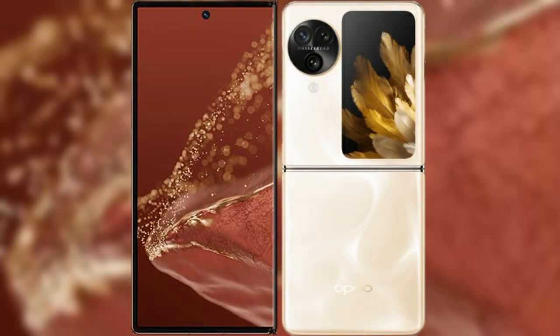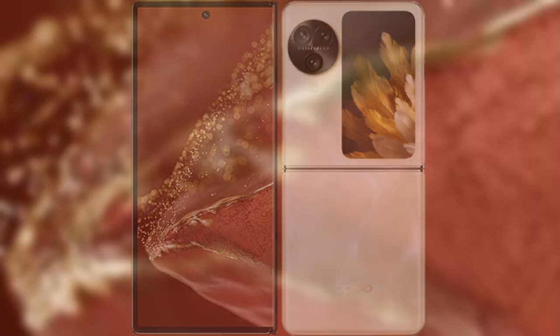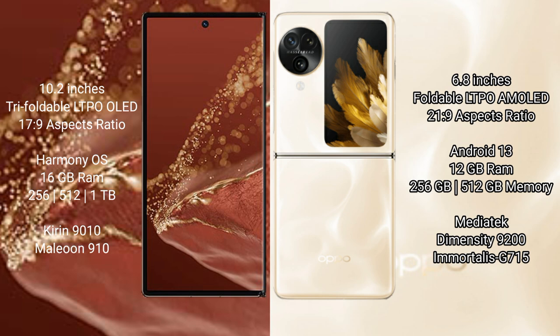Comparing the Huawei Mate XT Ultimate with the Oppo Find N3 Flip. The Huawei Mate XT Ultimate features a 10.2-inch triple foldable LTPO LED display with a screen-to-body ratio of 17.9. The Oppo Find N3 Flip features a 6.8-inch foldable LTPO AMOLED display with a screen-to-body ratio of 21.9.